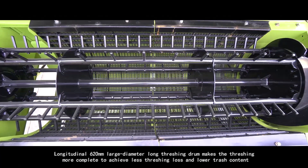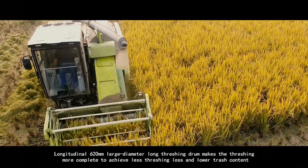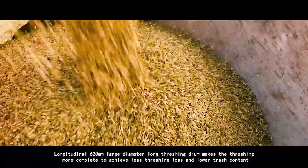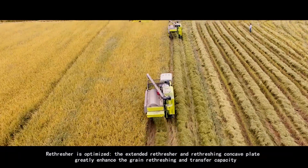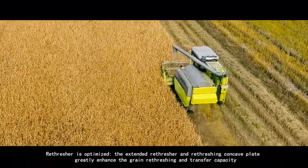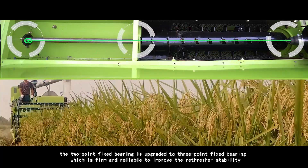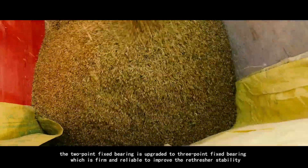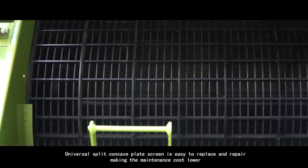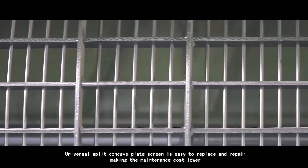The longitudinal 620-millimeter large diameter long threshing drum makes the threshing more complete to achieve less threshing loss and lower trash content. The re-thresher is optimized — the extended re-thresher and re-threshing concave plate greatly enhance the grain re-threshing and transfer capacity. The 2-point fixed bearing is upgraded to a 3-point fixed bearing, which is firm and reliable to improve re-thresher stability. The universal split concave plate screen is easy to replace and repair, making the maintenance cost lower.